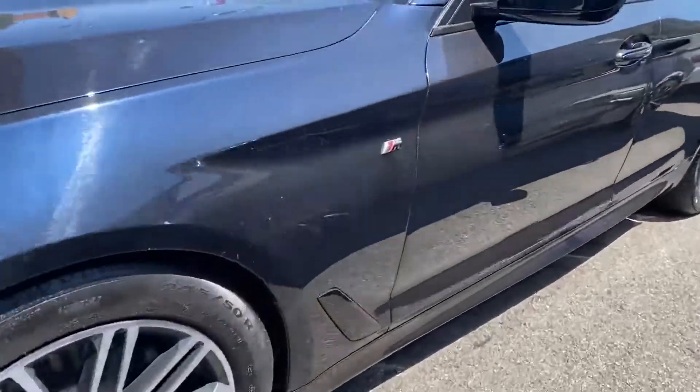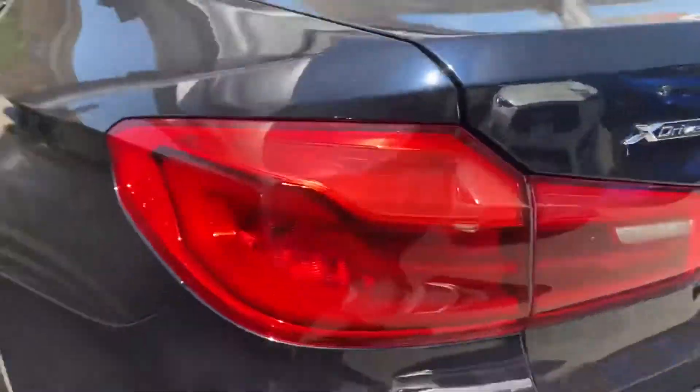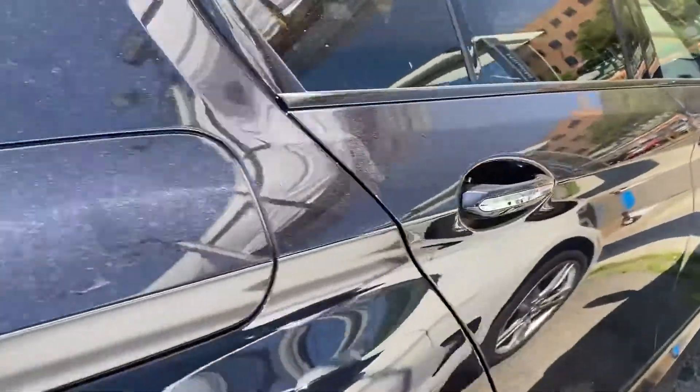2018 BMW 5 Series. With less than 42,000 miles on the odometer, this sedan combines safety and comfort with style and performance.